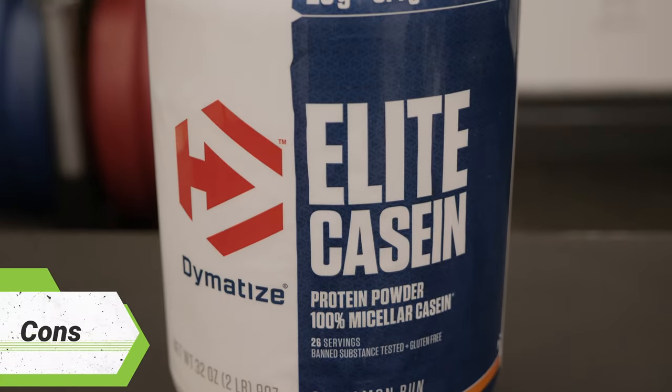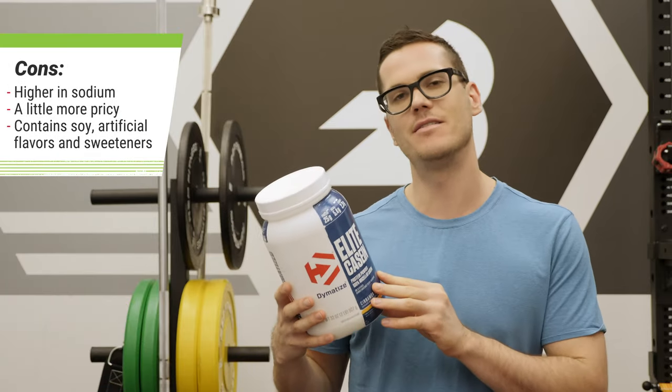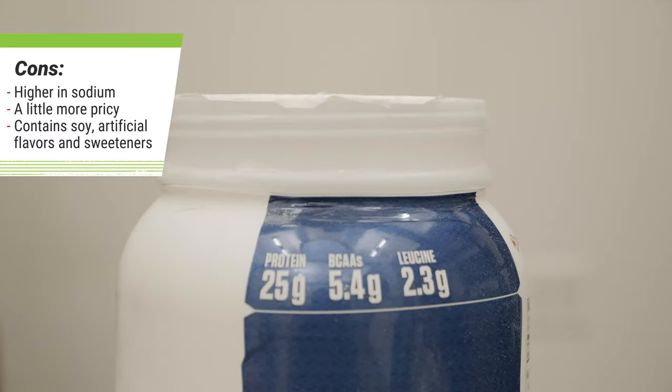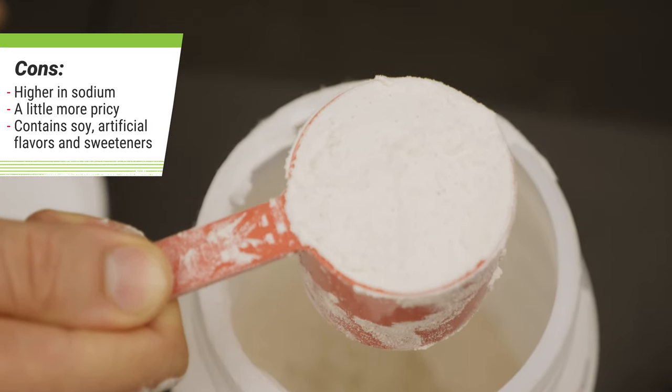There are just a couple things you might not be as crazy about with this product. It's a tiny bit high in sodium at 10% of the recommended daily intake — that's not insane, but it's a bit higher than other caseins I've seen.